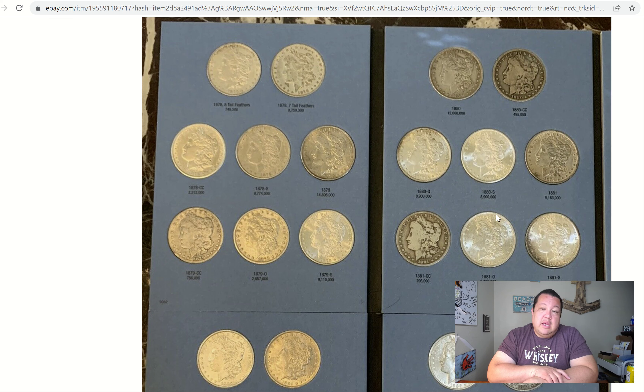What I like about gaining a collection of this caliber is that it affords you the opportunity to do some upgrades. Maybe there's a specific look you might be going for — maybe aiming at all About Uncirculated examples. You probably buy them already graded, crack them out, and put them into an album. That would be one sexy presentation.